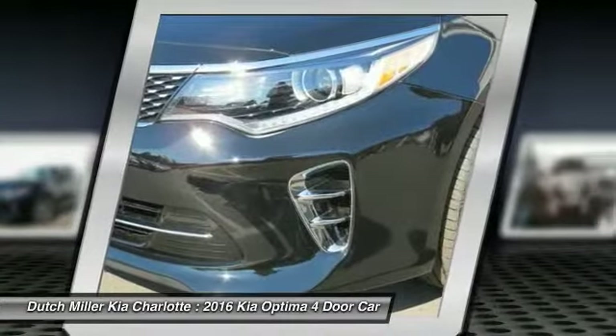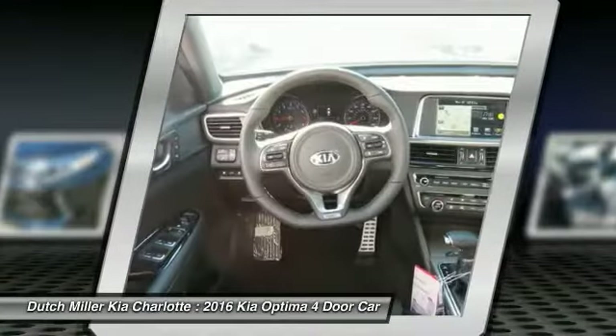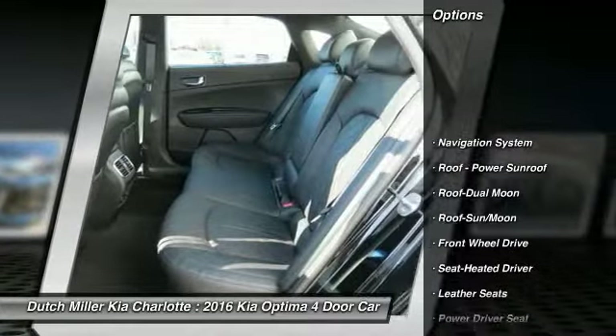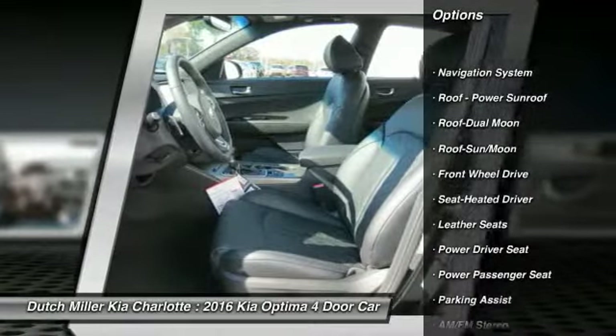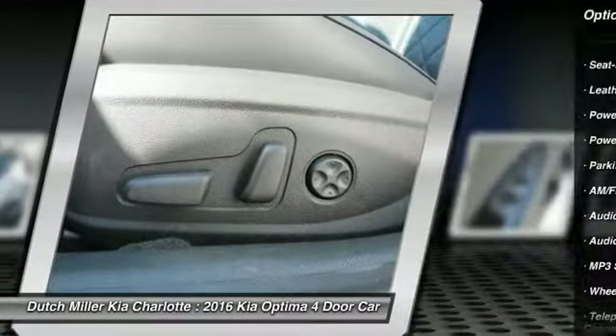Its smooth flowing lines speak of grace and style and offer a strong hint of European luxury. Here are some of this vehicle's great options: navigation system, traction control, power passenger seat, anti-lock braking system, Bluetooth wireless data link for